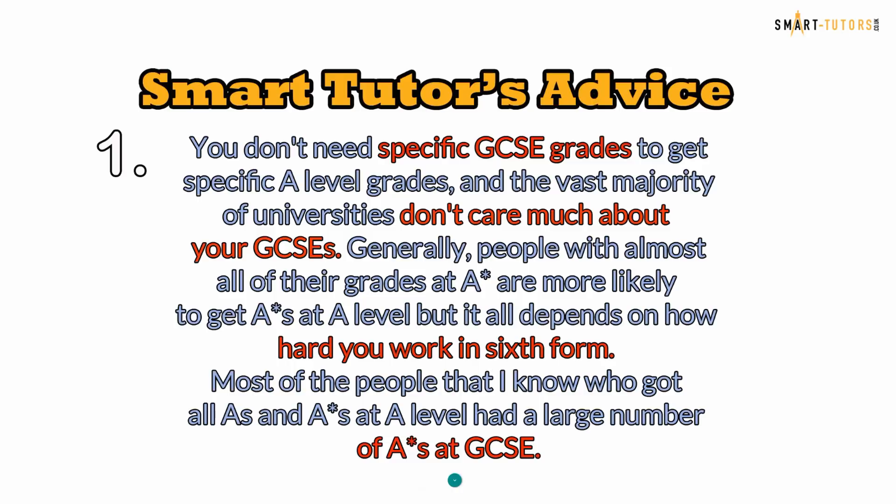The vast majority of universities don't care much about your GCSEs. Generally speaking, people with almost all of their grades at A star are more likely to get A stars at A-level, but it all depends on how hard you work in the sixth form.